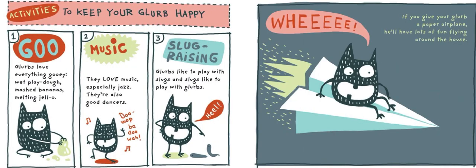Activities to keep your Glurb happy: Glurbs love everything gooey — wet Play-Doh, mashed bananas, melting Jell-O. They love music, especially jazz, and they're also good dancers. Glurbs like to play with slugs, and slugs like to play with Glurbs. If you give your Glurb a paper airplane, he'll have lots of fun flying around the house.